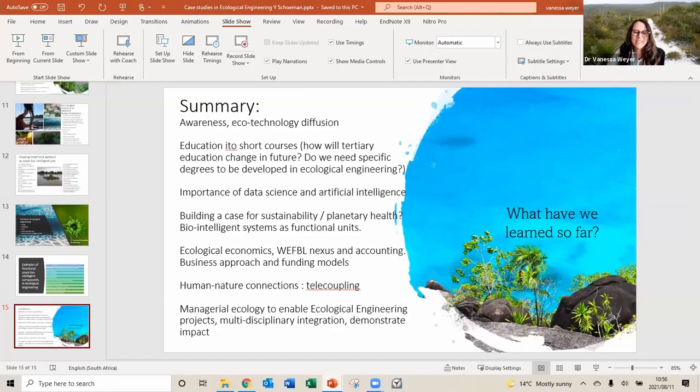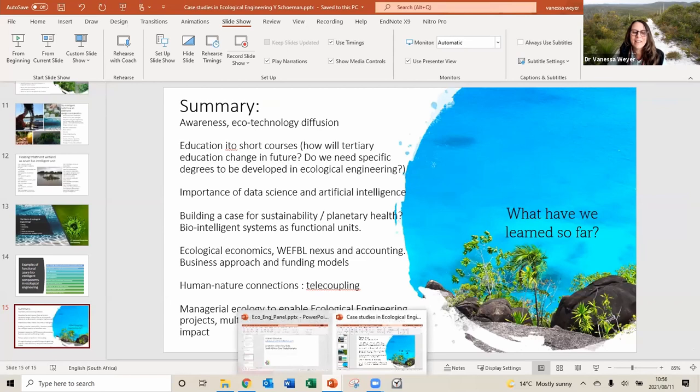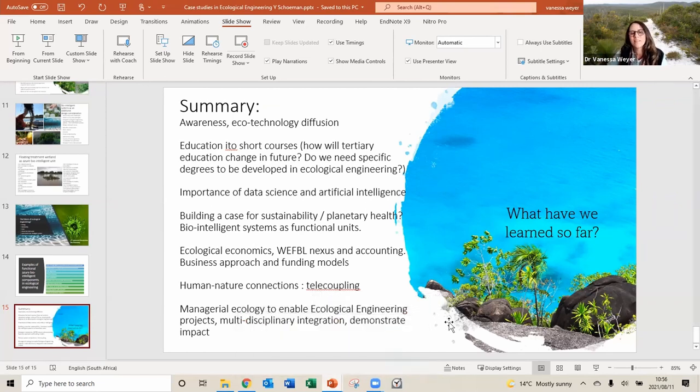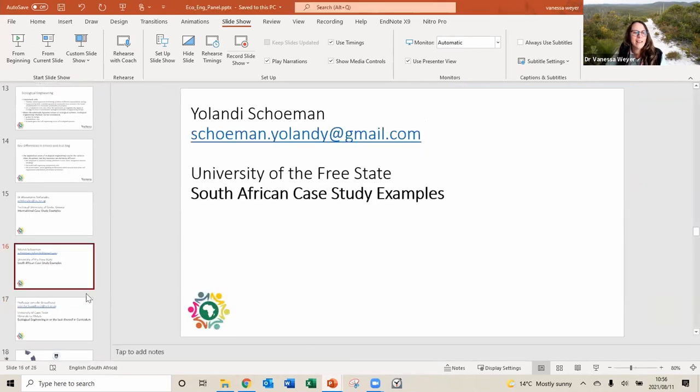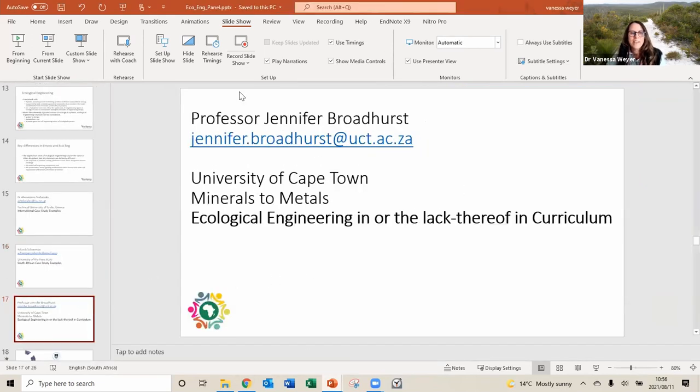Thanks, Yolandi. I was particularly interested to hear that you could save 40 to 60% in costs on one of your projects. I think that's quite a key issue in selling this to engineers and using this kind of technology and mitigation for EIAs. Now we're going to start with Jennifer, and ask her to give her presentation.